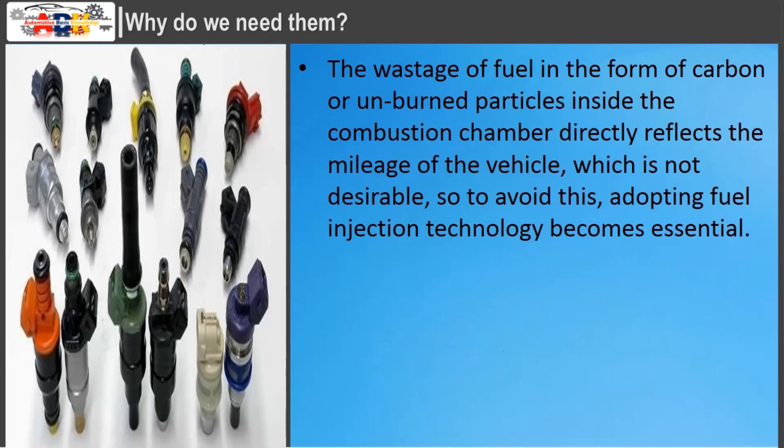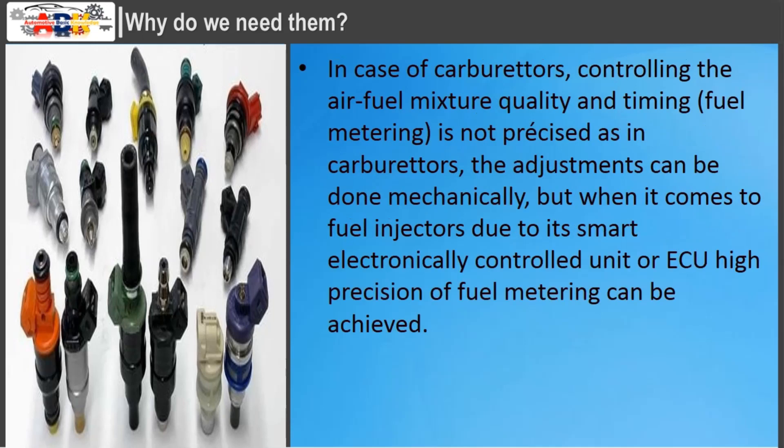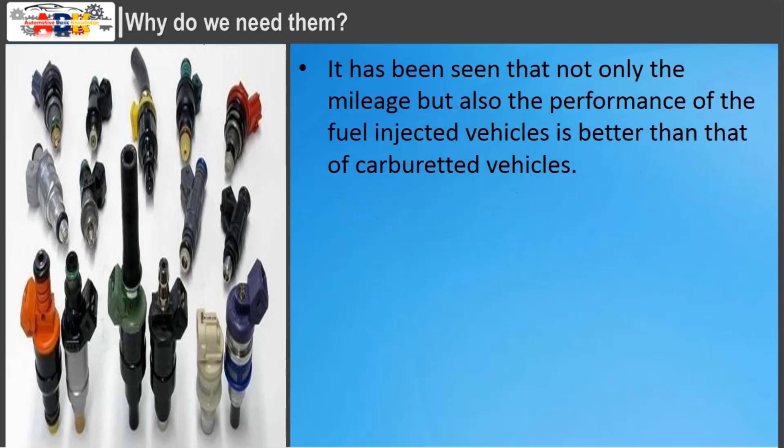The wastage of fuel in the form of carbon or unburned particles inside the combustion chamber directly reflects the mileage of the vehicle, which is not desirable. In the case of carburetors, controlling the air-fuel mixture quality and timing is not precise. The adjustments can only be done mechanically, but when it comes to fuel injectors, due to their smart electronically controlled unit (ECU), high precision of fuel metering can be achieved. Not only the mileage but also the performance of fuel-injected vehicles is better than that of carbureted vehicles.